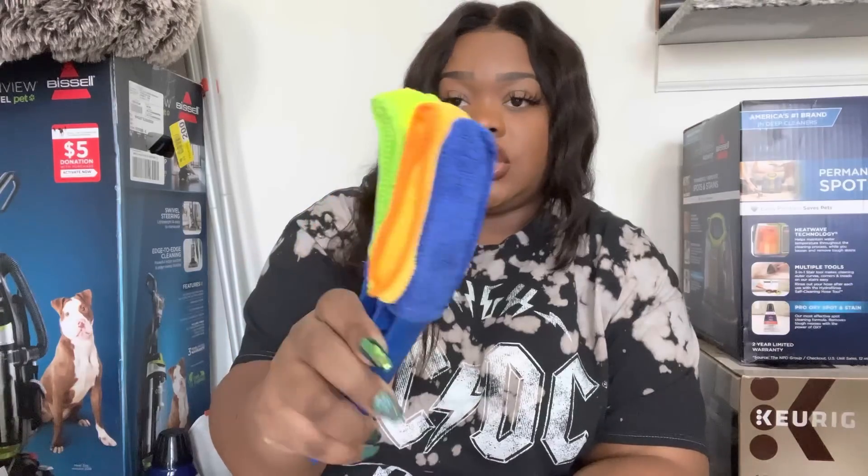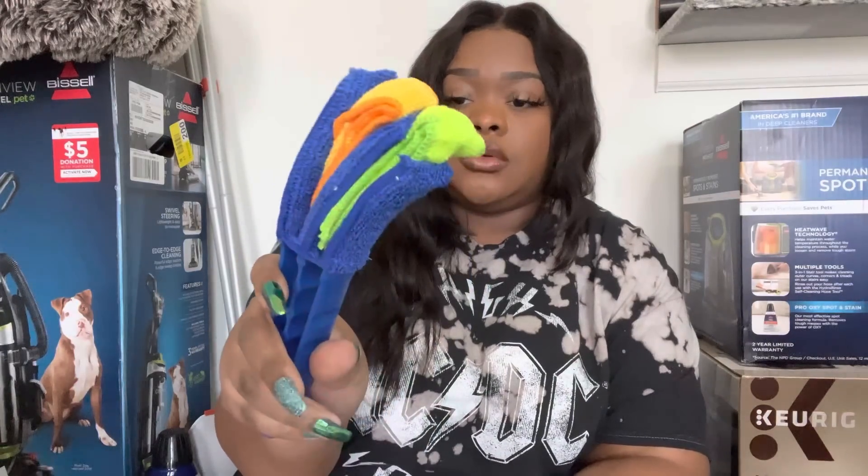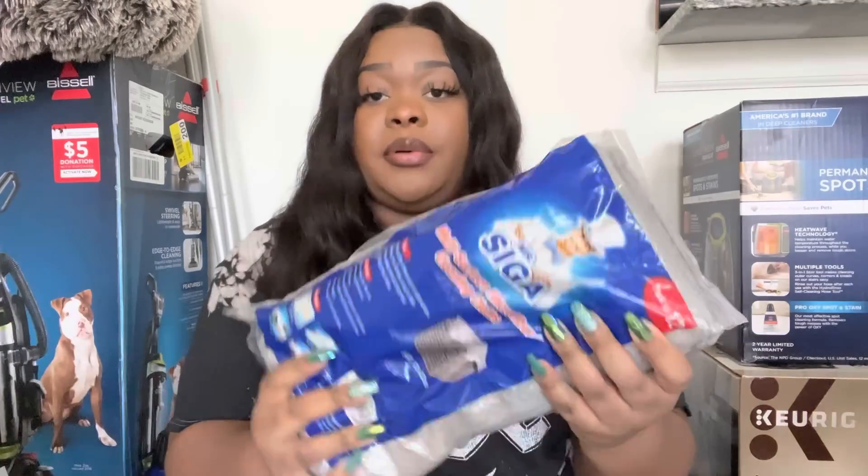I did pick up this blind duster — I thought this was a really cool tool. It comes with several little attachments that you can swap out and it is machine washable. I also picked up a stack of microfiber towels for cleaning around the apartment.